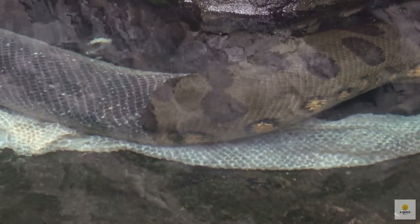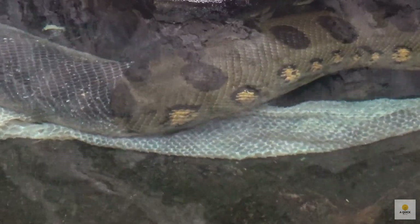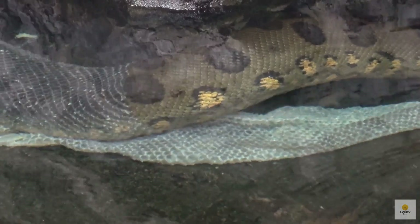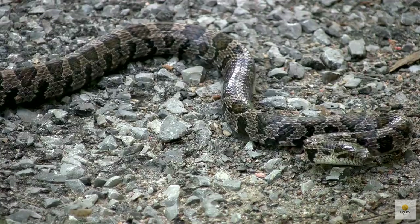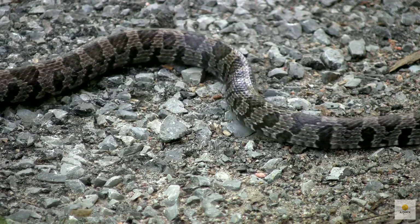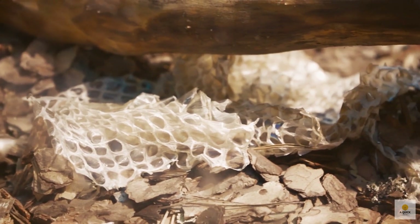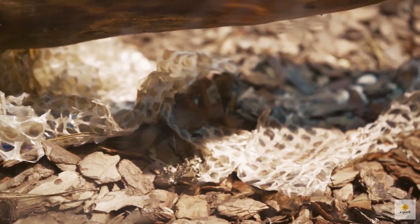Snakes sometimes take a dip to help loosen the old skin even more. When they're ready to shed, they create a tear in the old skin, often near the mouth or nose, by rubbing against something tough like a rock or a log — it's like a snake spa day. Once the snake makes a crack in the old skin, it slowly slithers its way out until the whole thing is off. If you stumble upon a snake skin in nature, you'll likely find it inside out and intact, like a snake-shaped sock.